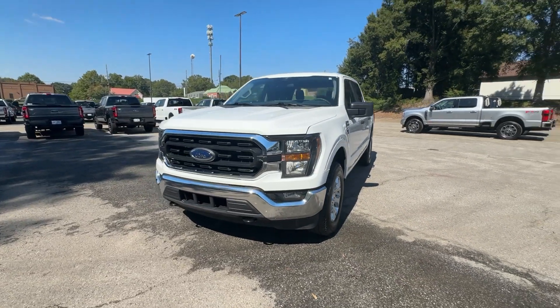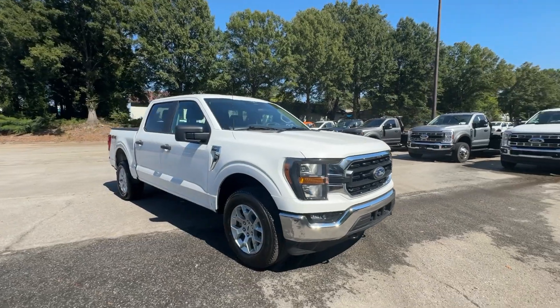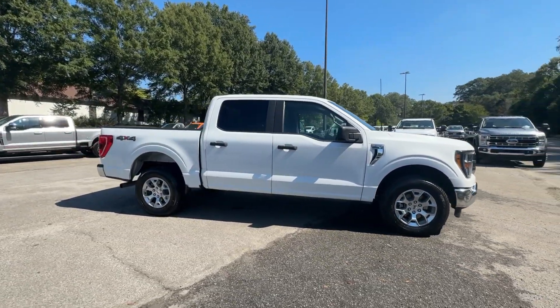Get into the 2023 Ford F-150. This vehicle is an outstanding buy with fewer than 30,000 miles on the odometer.